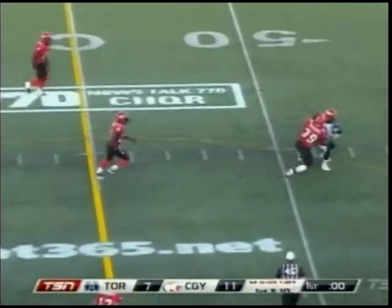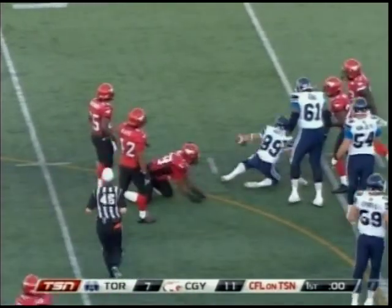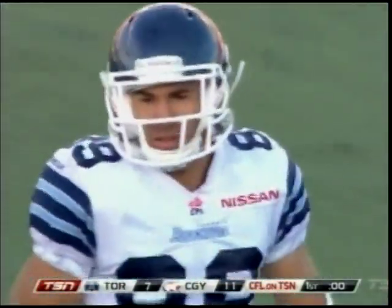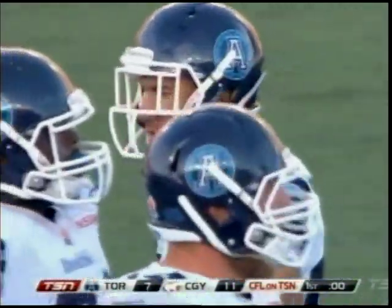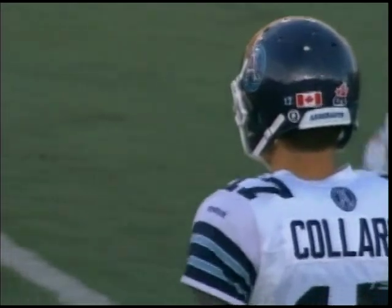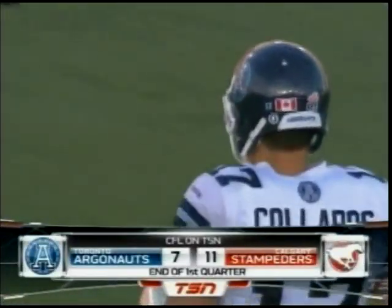Going to get the final play on the corner — Caleros throws and the pass is caught by Spencer Watt, marked down at the 51-yard line for a gain of five. So a brisk opening quarter comes to an end. The Stampeders and Argos both take advantage of turnovers. Calgary leads 5-4 after the opening 15.